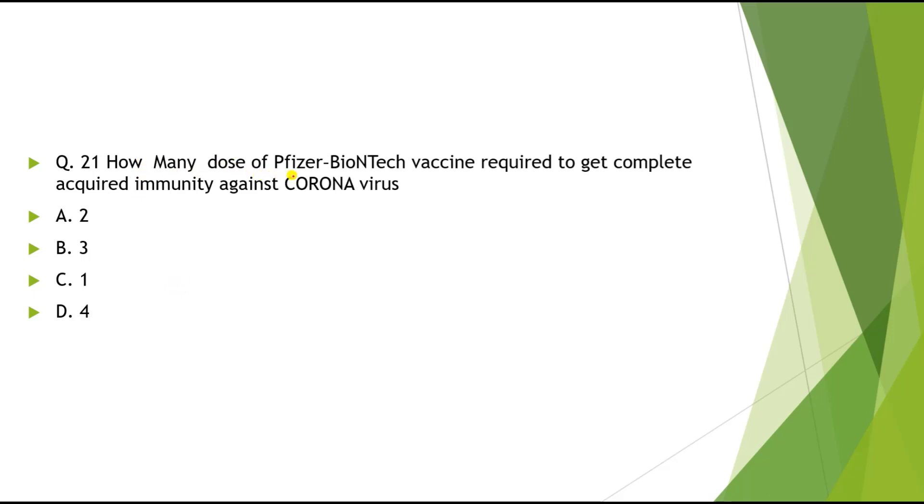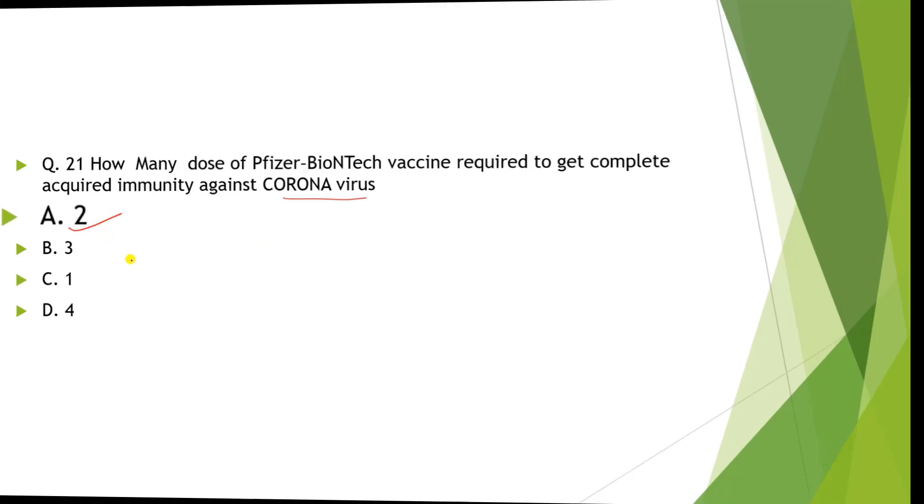Question 21: How many doses of Pfizer-BioNTech vaccine are required to get complete acquired immunity against coronavirus? Options: A) 2, B) 3, C) 1, D) 4. The correct answer is 2.